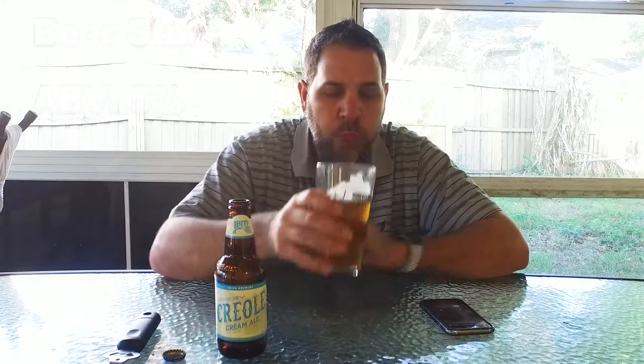5% ABV and 13 IBU — very low on the IBU scale.